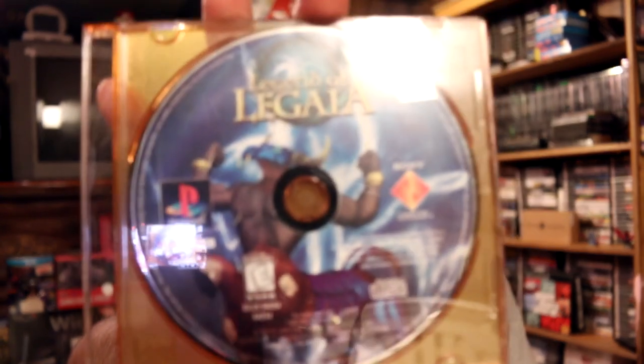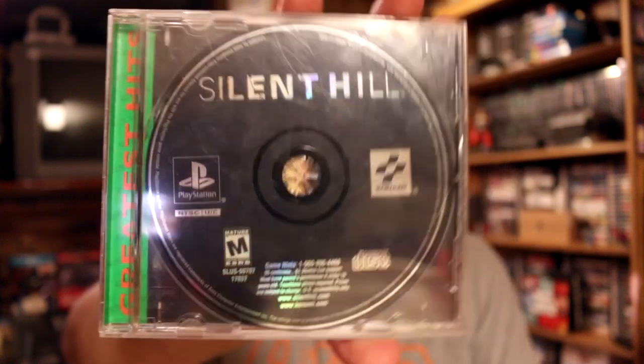Next up is a disc-only copy of Legend of Legaia. It's actually in pretty good shape - no scratches on it, though the front has a little bit scratched off, but not all the way through and you can still see the silver reflective layer. I tested it out and didn't have any problems. For two bucks I'm not going to pass up a copy of Legend of Legaia - I don't even have that in my collection yet. Next up on PS1 is a copy of Silent Hill, the greatest hits copy. It has the back cover and everything but is missing the manual. It's in really good shape with no scratches. I already have that in my collection so I picked it up for a trade.